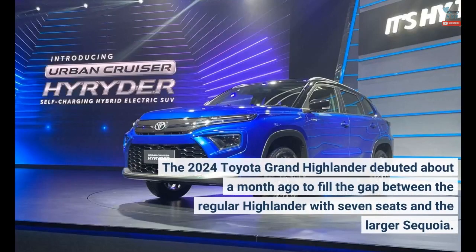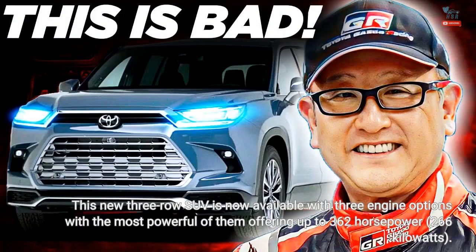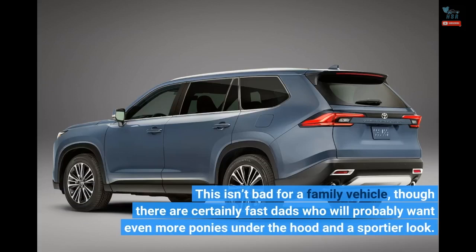The 2024 Toyota Grand Highlander debuted about a month ago to fill the gap between the regular Highlander with 7 seats and the larger Sequoia. This new 3-row SUV is now available with 3 engine options, with the most powerful of them offering up to 362hp. This isn't bad for a family vehicle, though there are certainly fast dads who will probably want even more ponies under the hood and a sportier look.